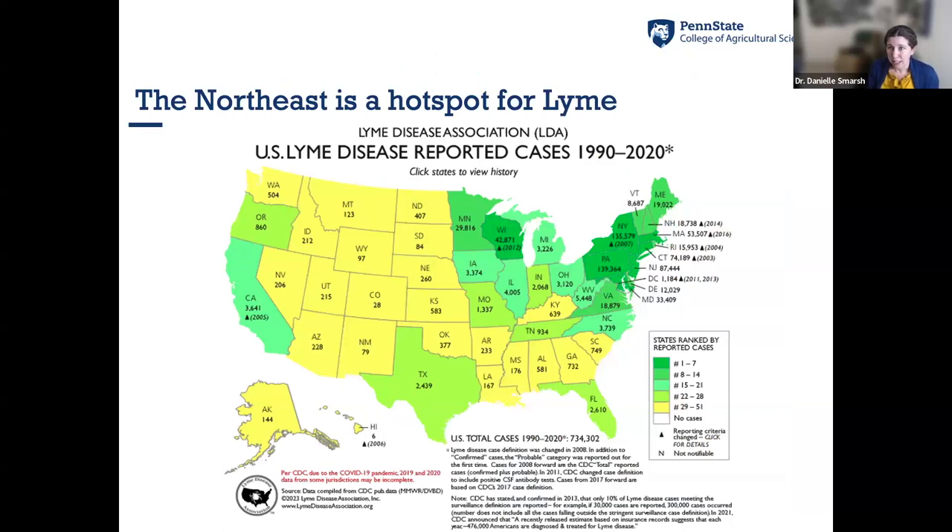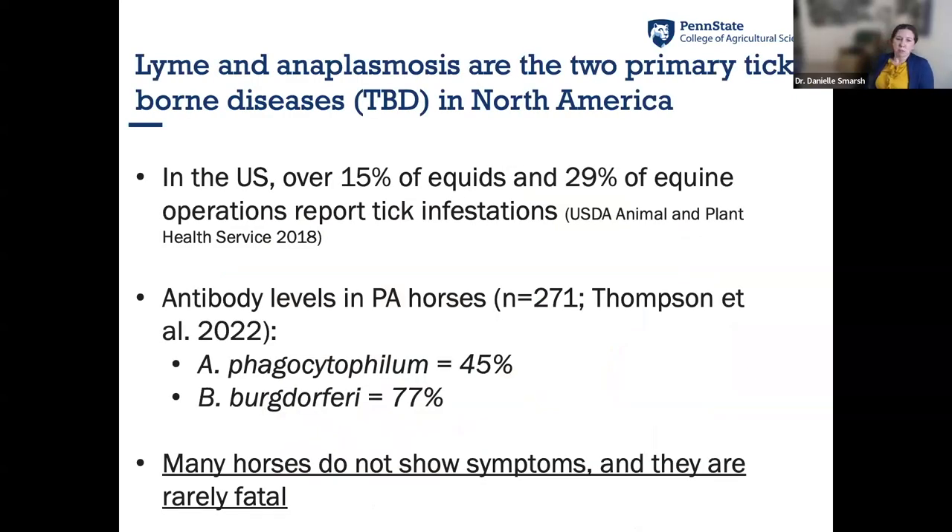Pennsylvania regularly ranks number one in the country for Lyme disease cases, and New Jersey also gets a significant share. A 2018 USDA report found over 15% of equids and nearly 30% of horse operations reported tick infestations. A Pennsylvania study found that nearly half of horses sampled had antibody levels indicating exposure to anaplasmosis, and over 77% had antibody levels in response to Lyme disease — meaning our horses are definitely being exposed to these diseases.